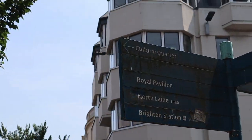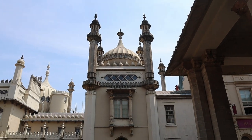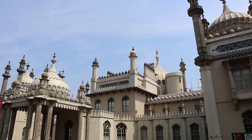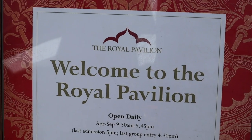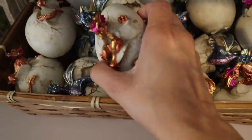Then we headed to Brighton Pavilion. Sadly, filming the inside was not allowed — by an order from the Queen! Let's just say there was a little obsession with dragons.